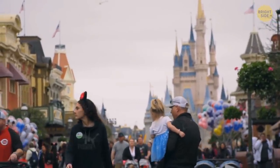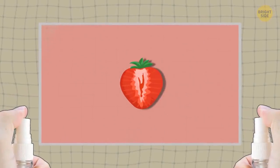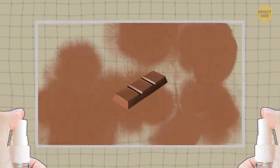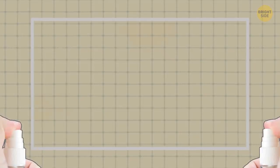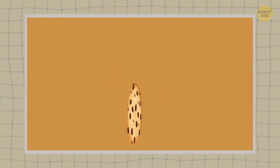There are smellitizers around the park. They spray scents that often match their surroundings and immerse you even more in this magic world. That fresh cookie smell might not actually be cookies, but you feel like having one.